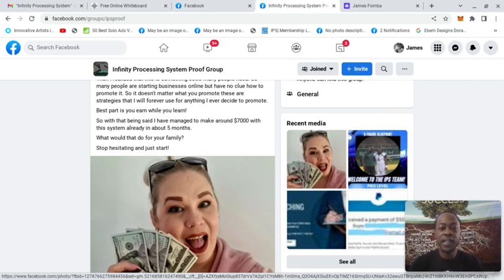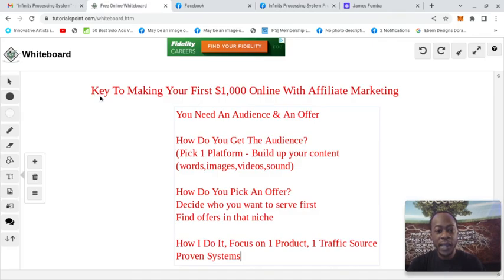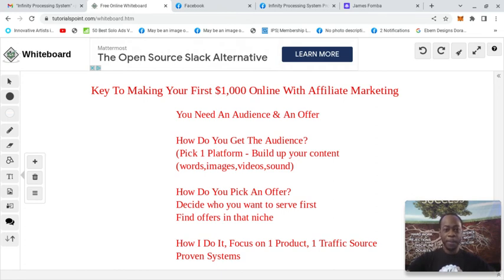She obviously crossed that first $1,000 mark. Here are the tips I want to get into, and I truly hope this helps you because it's about simplicity. All you need is an audience and an offer — you need people and something to promote. So how do you get an audience? The simple way is to pick one platform. On that one platform, you're going to stay consistent and build up your content. If it's Facebook, LinkedIn, or TikTok, pick one. I chose YouTube. By staying consistent on YouTube, I've been able to earn over $1,000 in low ticket, mid ticket, crypto, and multiple offers.